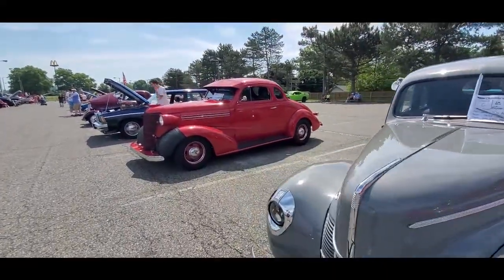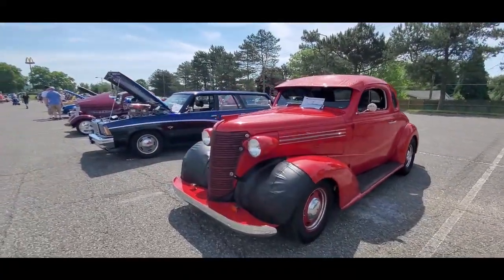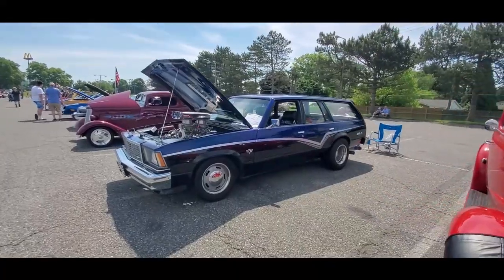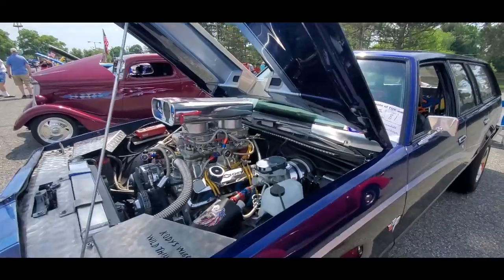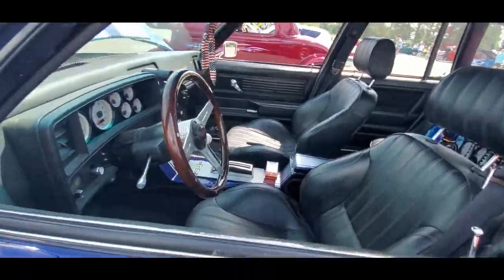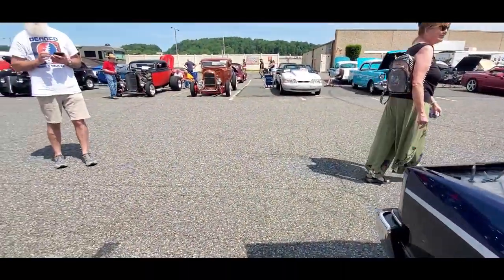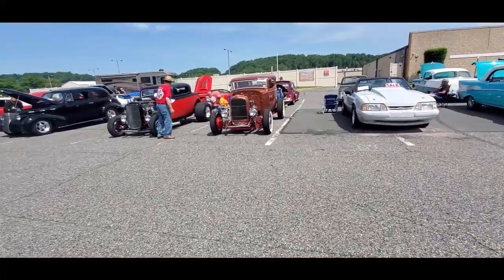I'm seeing more and more Chevy coupes coming out, which I really like. Wagons — you know me with long roofs! Do we have enough engine under the hood? Well, we don't even need it under the hood — it just pokes right on through. '78 Malibu. A couple '32s over here.